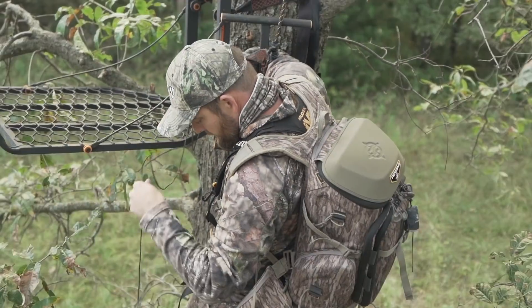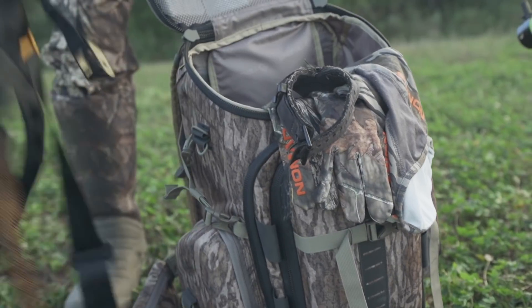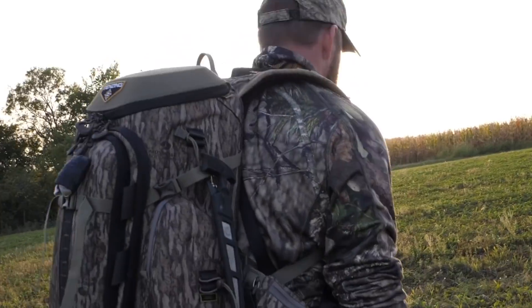This episode of DOD TV is brought to you by the new specially designed, lightweight and durable Tinzing Hangtime Daypack. Go further, hunt longer — Tinzing.